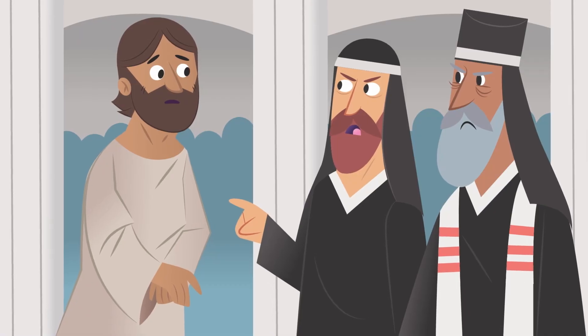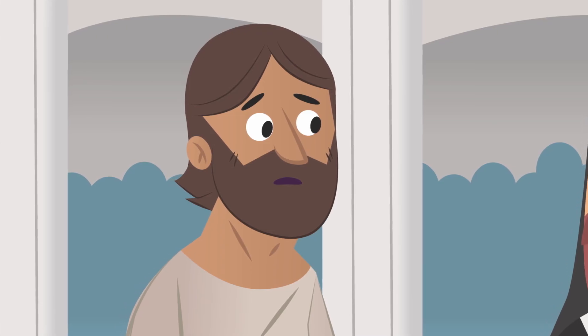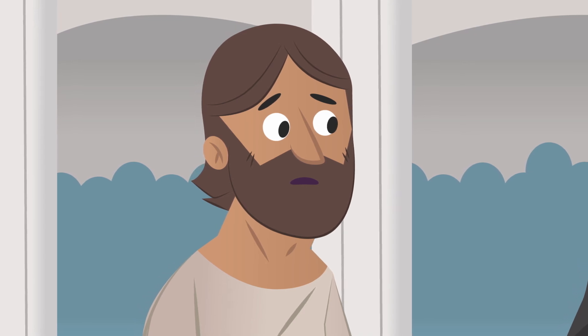He was changing the way they'd always done things, and he didn't back down when they challenged him. Jesus said, 'I am the light of the world. Anyone who follows me will never walk in darkness. They will have that light. They will have life.' Jesus was telling the religious leaders, and everybody else, that he is God's rescuer, sent to bring light to a dark world. So what does it mean for us that Jesus is the light of the world?